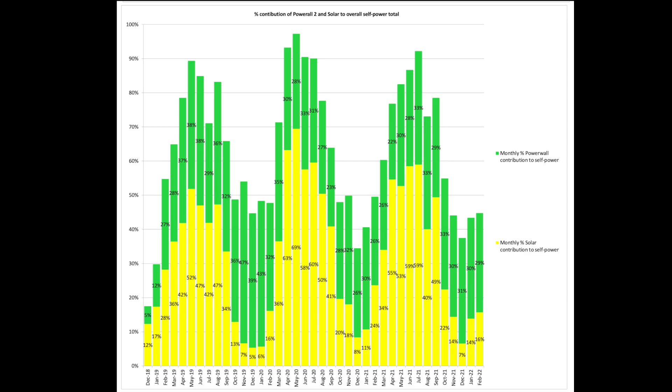This chart looks at our percentage contribution of the Powerwall 2 and solar to our overall self-power for the house. The contributions between the Powerwall and solar meant we were 45% self-powered for the month — a minor increase from January where we were 44%. So just a little bit more yellow, a little bit more sunshine, and a little bit less Powerwall contribution as a result.